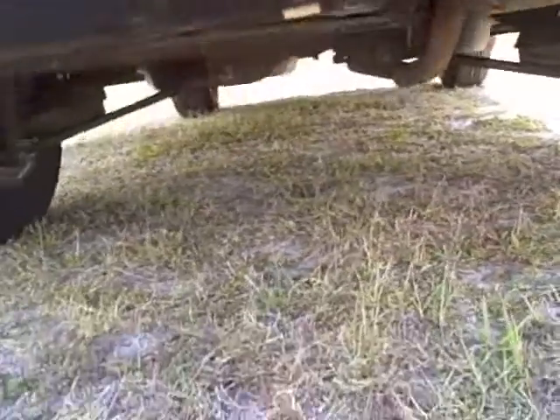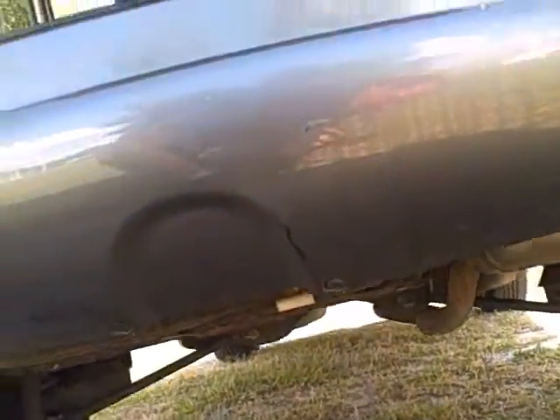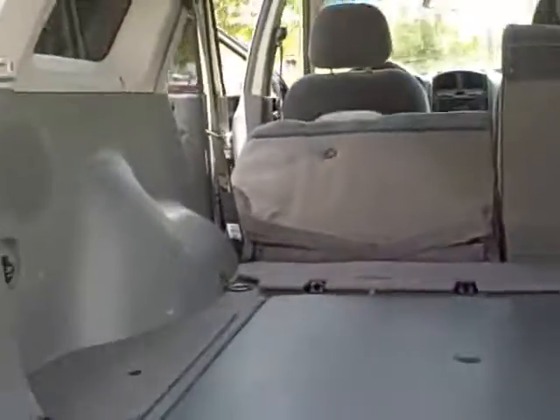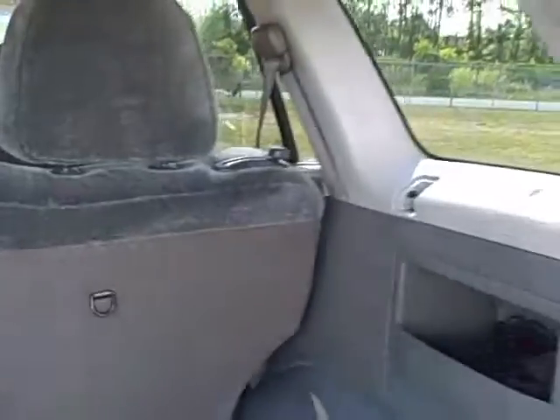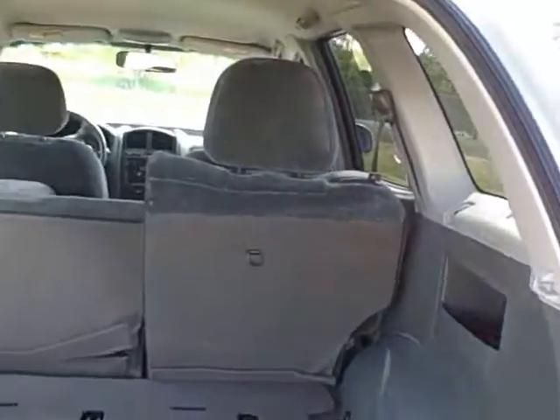Your spare tire is underneath right here — looks like it is a donut but it's a pretty decent-sized tire. It's got tie-downs on the side so it's easy to work with. It even has a cargo cover available as well. Nice vehicle overall — let's check out the engine compartment.